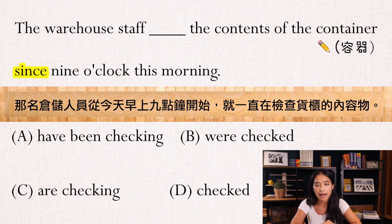这一题其实在考since「自从」的用法。常常看到since的时候，动词常常会用have/has加上过去分词（VED），或者是have/has been加上现在分词（VING）。